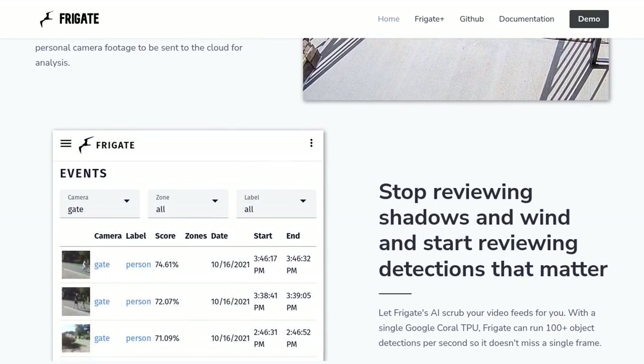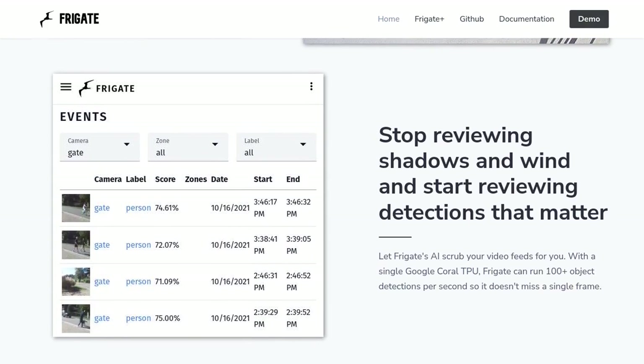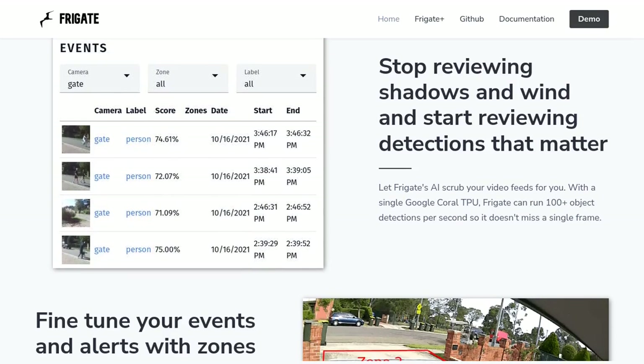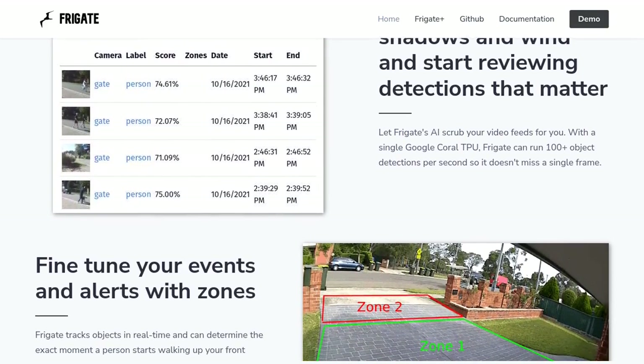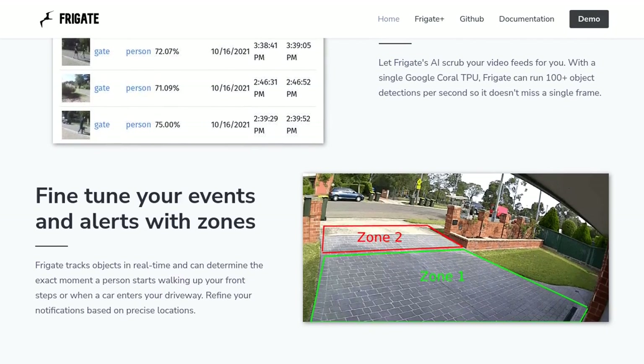But don't just take our word for it. Users have been raving about Frigate's performance. They love how customizable it is, allowing them to tailor the system to their specific needs. And let's not forget about the lightning-fast object detection that Frigate offers. No more waiting around for ages to see what's happening on your cameras.